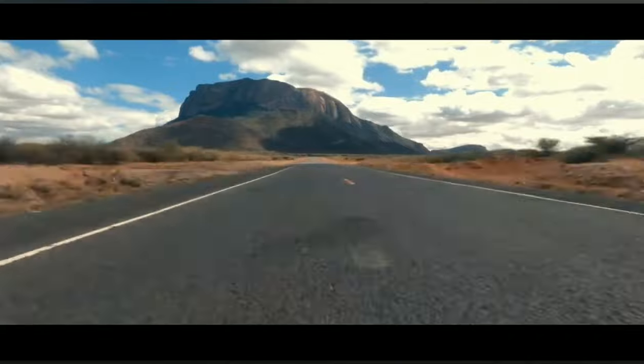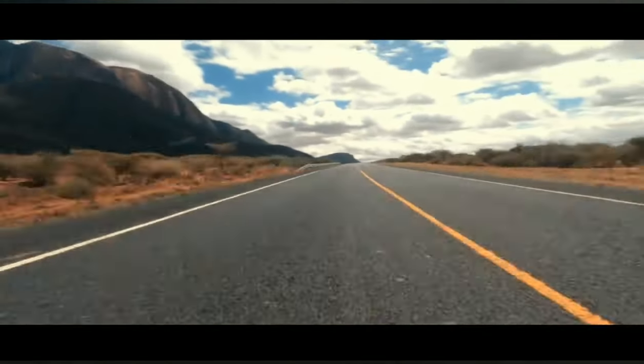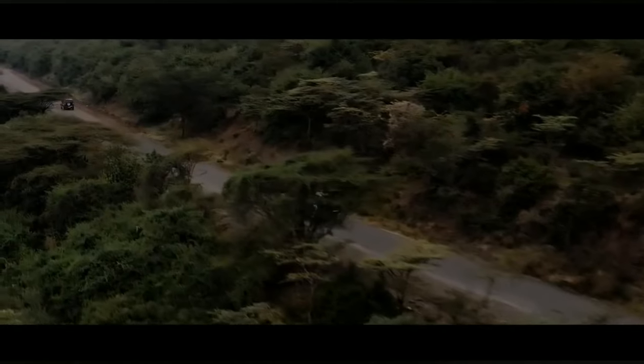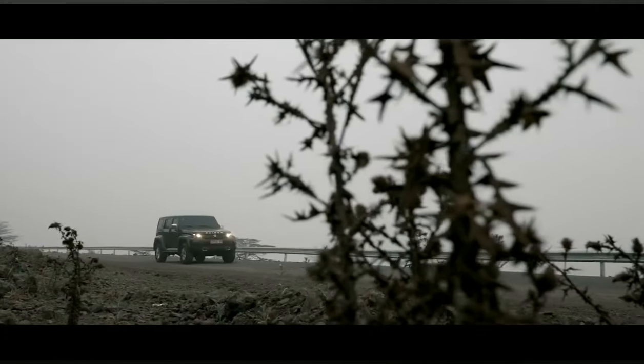We took into account the road terrains that are typically used and travelled in Africa, and the typical loading conditions of the vehicles, to make sure that they are robust enough to handle any terrain that the vehicles traverse in.